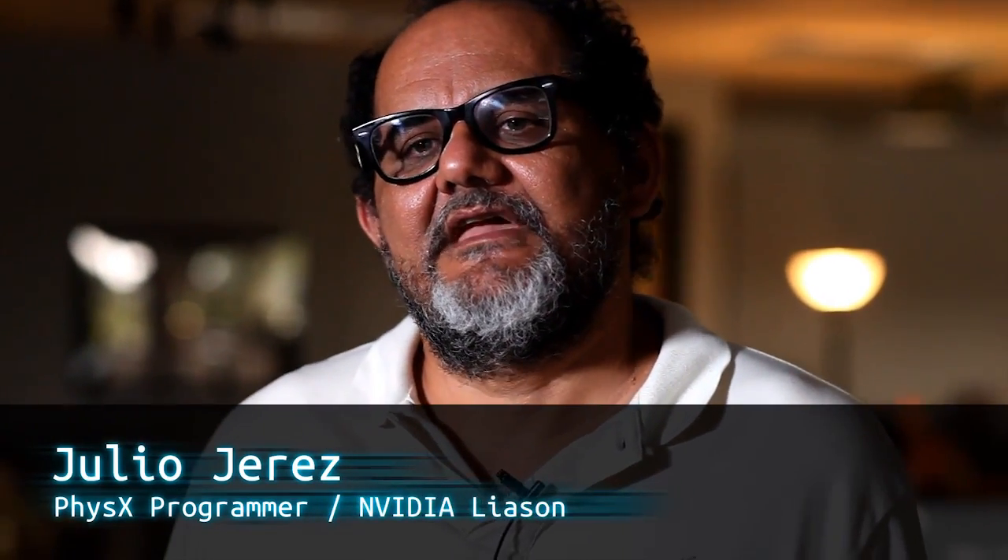And this is a guy I work with a lot, Julio. I am Julio Jerez and I am the low-level physics programmer, the liaison between NVIDIA and Sony. There are some cases where in the past every time we found problems, PhysX would work with us to fix the library and we'd get a new patch. But now they've moved to a new version, so we are on our own looking at the library.